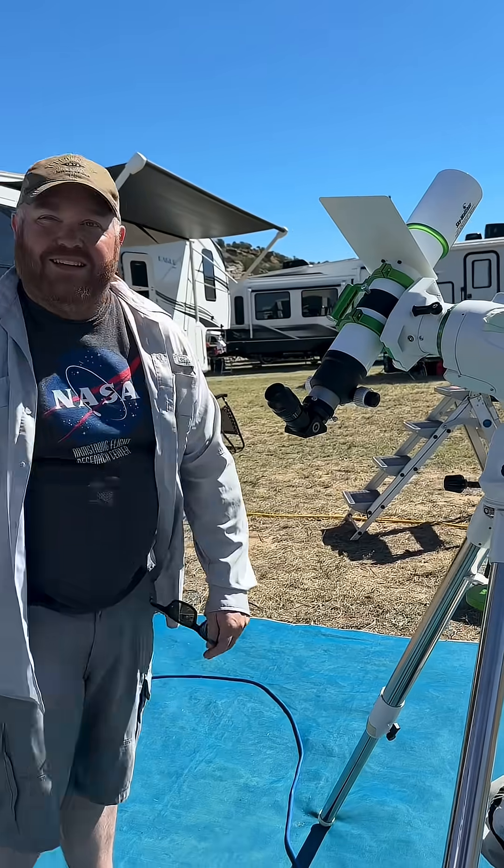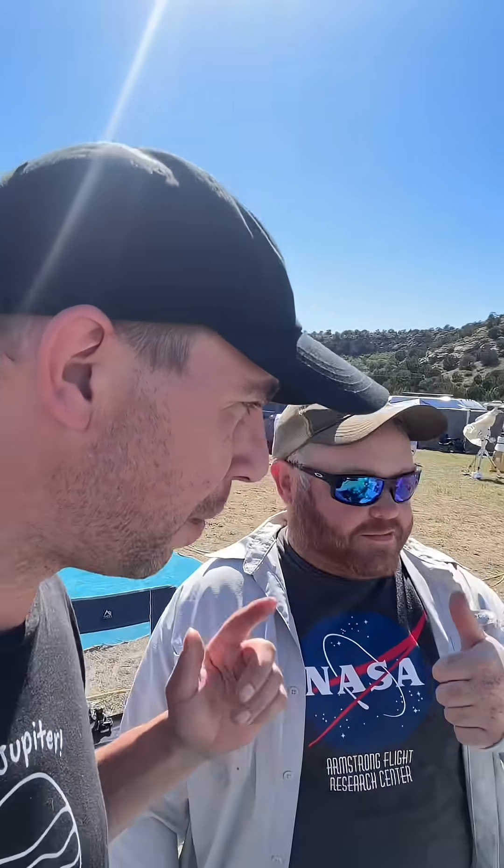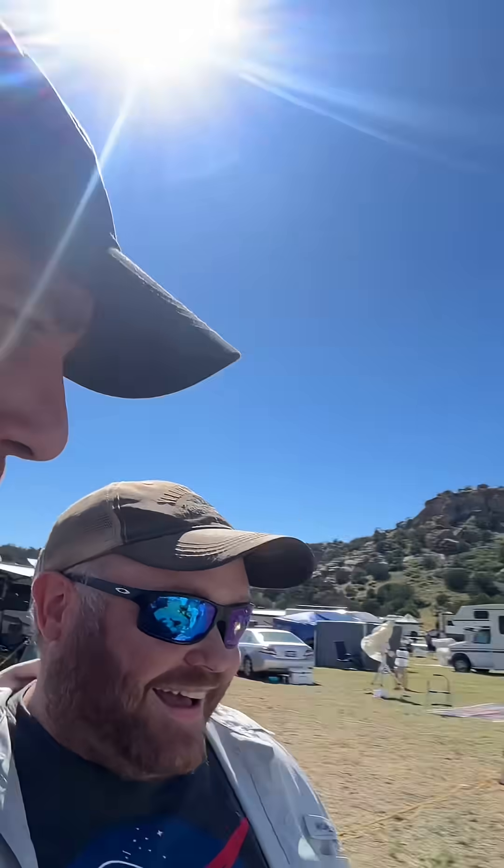All right, thanks Will! I will be live today here at the OkieTex Star Party, so stay tuned. Make sure you're following — I don't know when I'm going to go live, there might be multiple lives. Will might be there, he might not. Deep Sky Dude, OkieTex — see you soon!